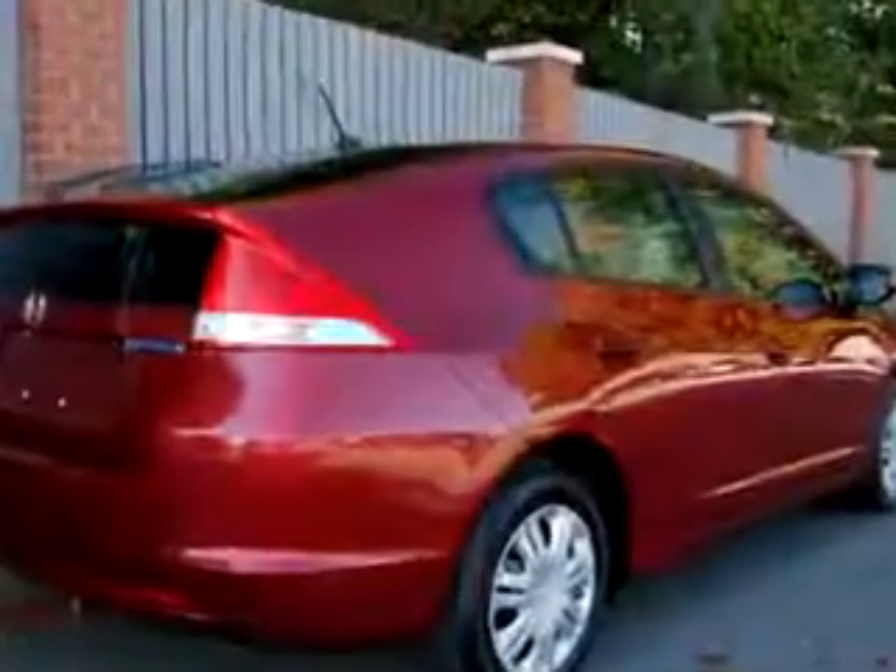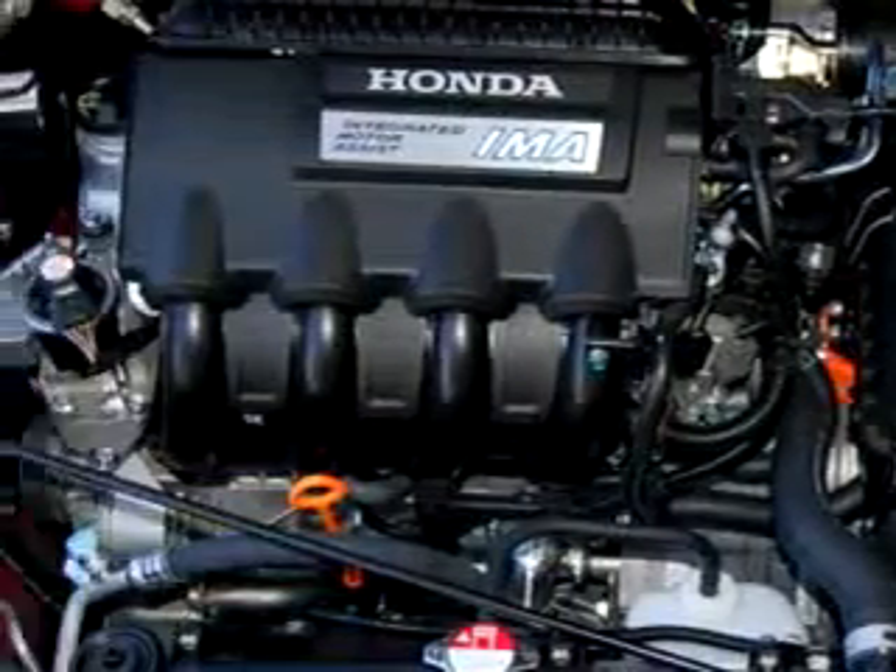Enjoy an exceptional 43 miles to the gallon with features like side airbag system, power steering, power door locks, air conditioning, and much more.